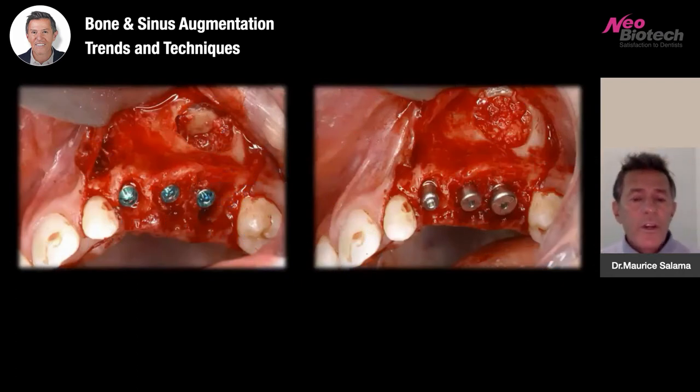We're doing everything all in one visit, trying to minimize the amount of surgery through these trends and technologies: flap access, lateral access, lifting the Schneiderian membrane, placement of the implants — fully guided — and a really small access window utilizing the SCA drills.